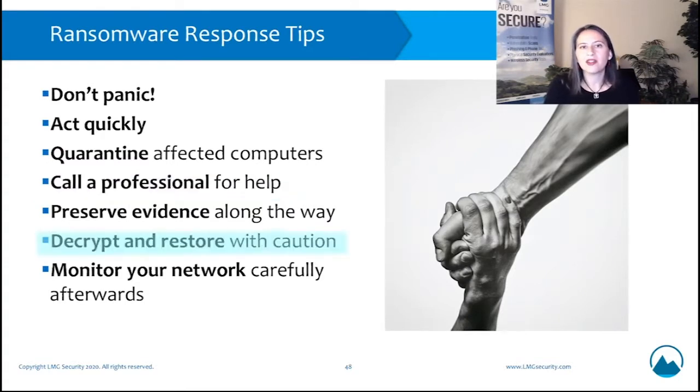When you decrypt your information — if you do get the decryption key and you're restoring it — keep in mind there could be a follow-up infection. We have a whole other webinar on ransomware response, so keep that in mind. And then make sure you're monitoring your network carefully.